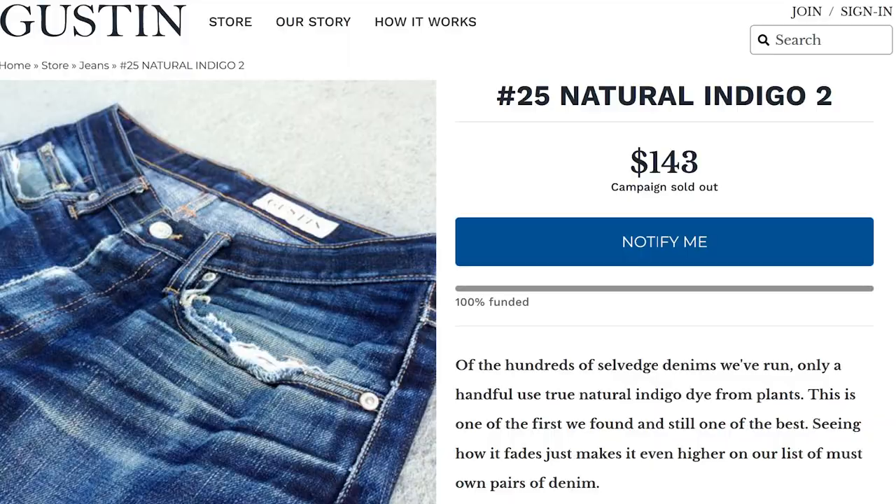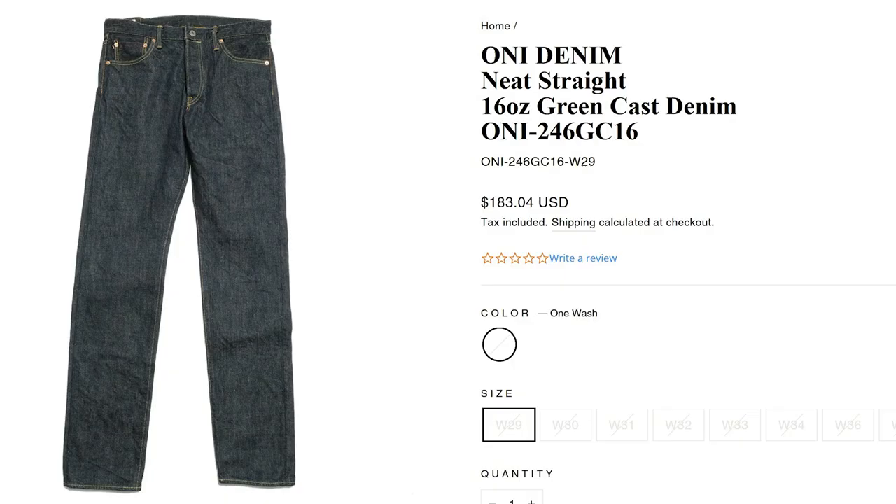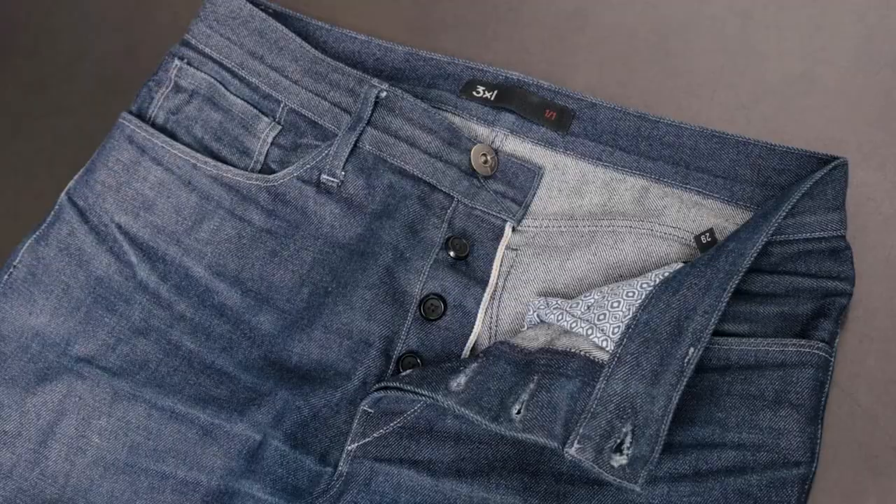You can get green cast jeans from brands like Benzak Denim Developers, Gustin, Nudie, Oni, or even Full Count — there are a lot of green cast options if you look for them, and they age beautifully. I encourage everybody to own at least one of both, because the undertones determine what colors these jeans will go with — whatever you're wearing on top, whatever shoes — and it adds depth and variety to your wardrobe. There are other less well-known casts like gray cast and purple cast, but just have fun, experiment, and know what you're shopping for.